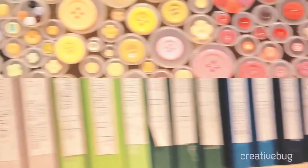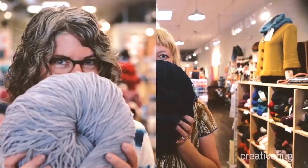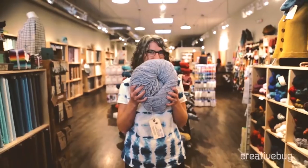Hi, I'm Jamie and I'm Amber, and we own Fancy Tiger Crafts, which is an awesome craft supply shop in Denver, Colorado that sells supplies for sewing, knitting, crochet, embroidery, felting, and spinning. We also teach workshops in all of those crafts.